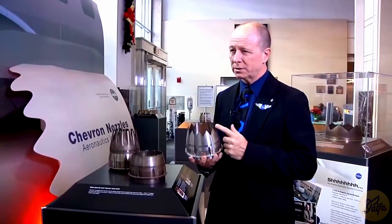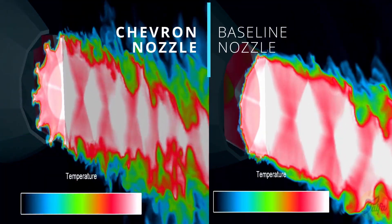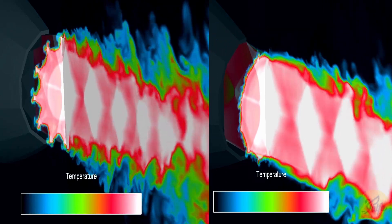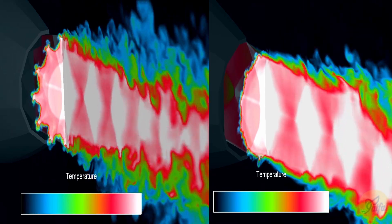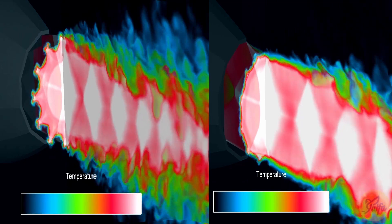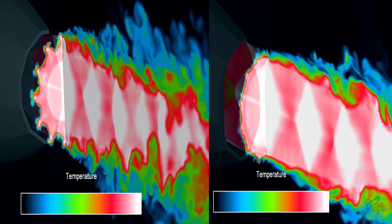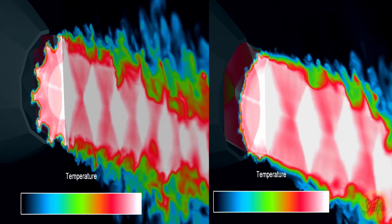Imagine the flow of cold air from the fan being directed along the shape of the sawtooth pattern of the chevron nozzle. As opposed to a regular nozzle where the airflow being thrown back is uniform along the entire circumference, by the very shape of the chevron nozzle, the airflow converges to the center of every sawtooth apex, thereby leaving a gap between each adjacent sawtooth. This gap reduces turbulence between the cold and hot air mixing at the back of the engine, since the hot air occupies these gaps as opposed to violent mixing.